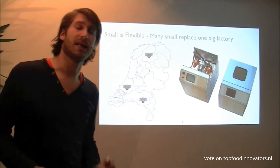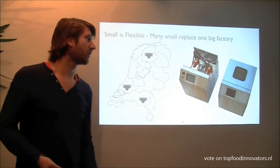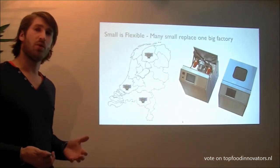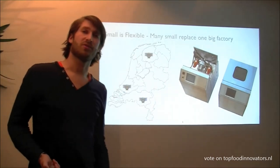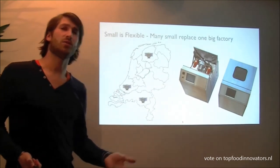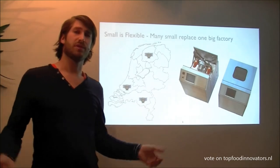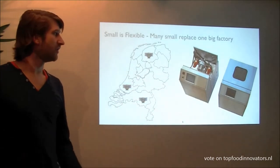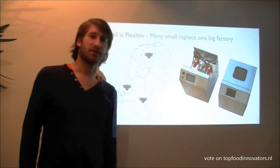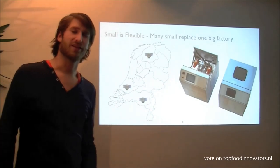But maybe the most appealing is the applications you can develop with this kind of technology. It is so small that you can bring the reactor to the source of the raw materials or to the end user who uses the products. So instead of one big factory you can have a lot of small factories. And to demonstrate this we have built two pilot factories which are about the size of a Euro pallet.